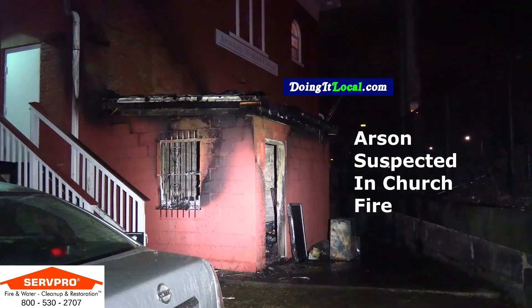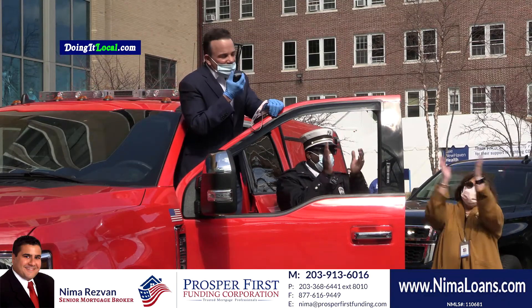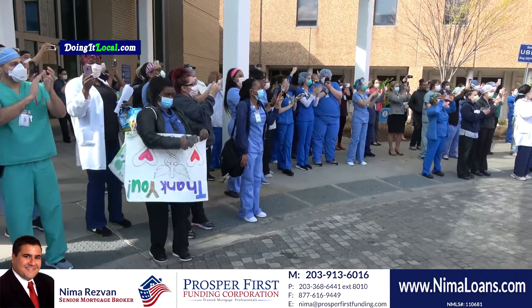A photo overlay is an ad overlaid in the photo taken at a news story. A video overlay is an ad overlaid over a video story, and it can be combined with a video ad.